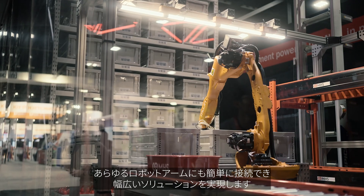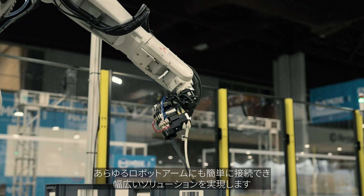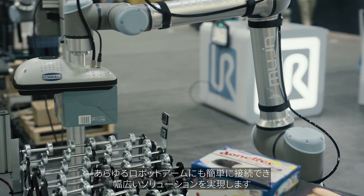One of the best parts about the Mugen solution is it's absolutely hardware agnostic. We're able to plug and play with any robot arm to bring end-to-end solutions to the market.